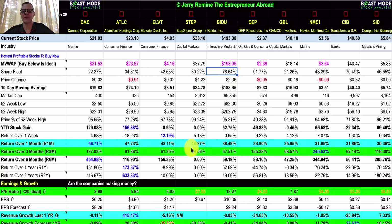Looking at the return over one month — this is how I found these stocks. Our winner is Danos Corporation at 56.71%, and our lowest is SID at an impressive 30.36%. Over three months, Danos is up 197% and NMCI leads at 246%. On average, these stocks are up over 110% in three months. Notably, we actually have four penny stocks with low PE ratios that are killing it on performance: ELVT at $4.05, QEP at $2.37, NMCI at $3.56, and SID at $5.84.